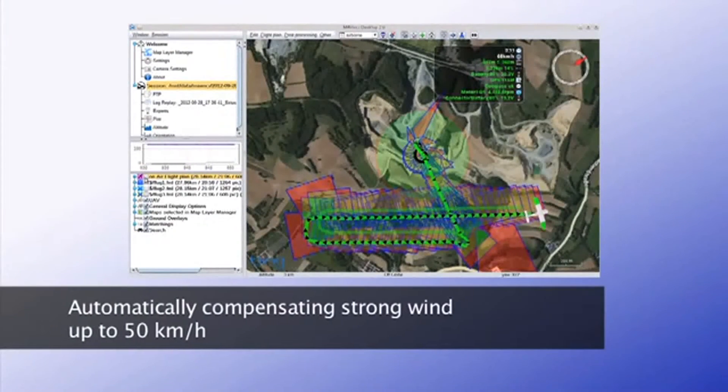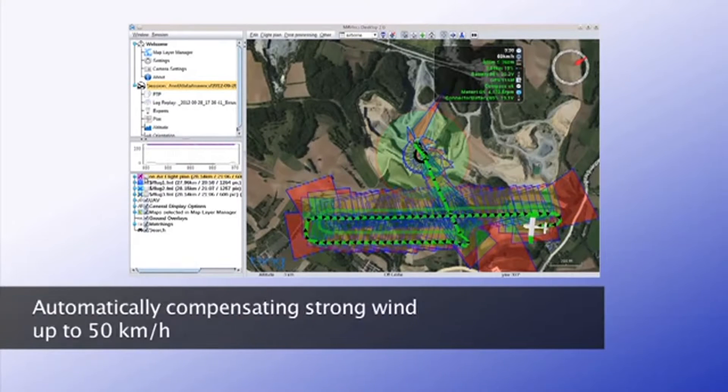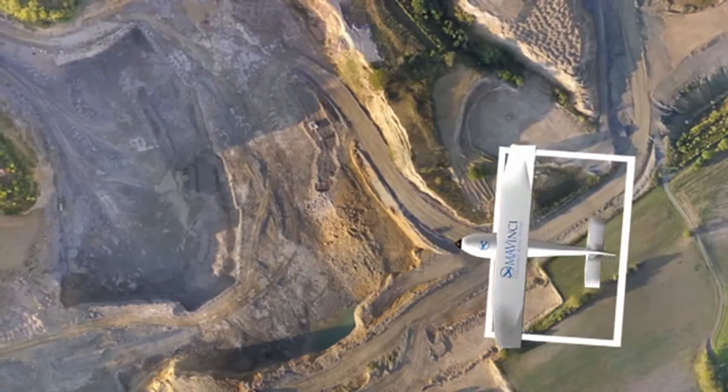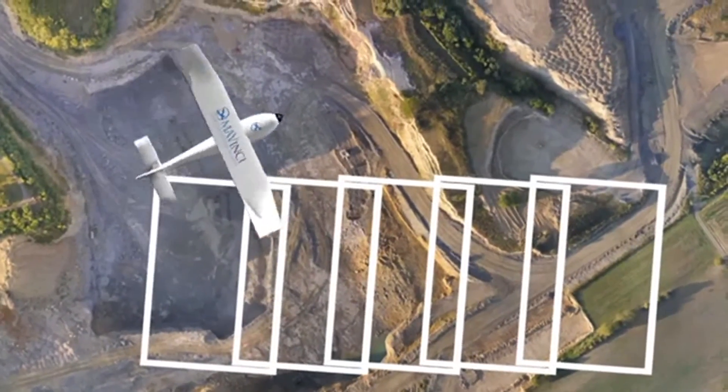Sirius is fully operational, even in strong wind, and adapts automatically to the flight conditions. During a flight, the calibrated, high-performance camera takes one picture after another in a defined pattern, looking vertically down.